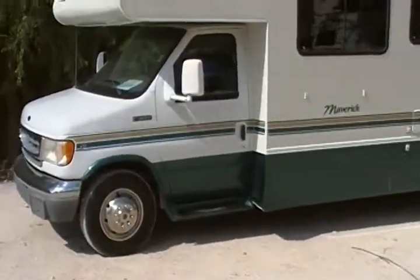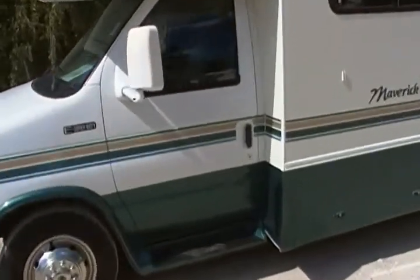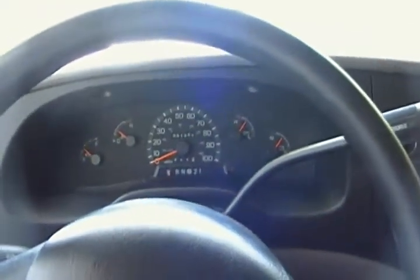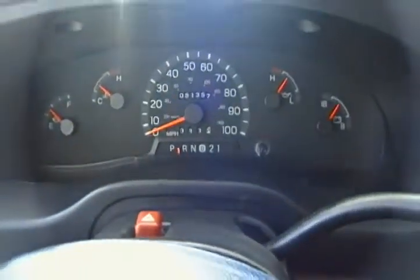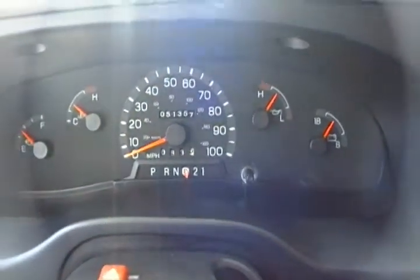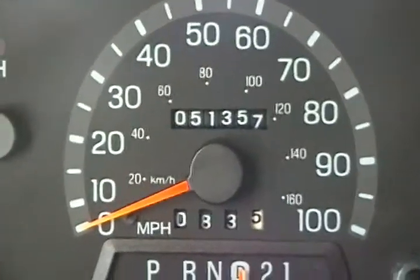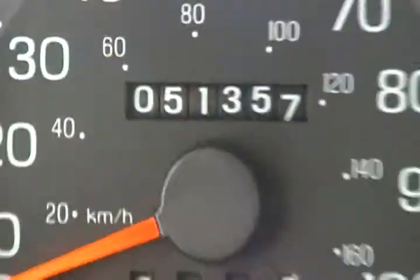Hello everyone, this is Josh with Fun Motors in San Antonio, Texas. I'm just going to give you the demo ride on the 1998 Georgia Boy Maverick. The purpose of the demo ride is to give you an idea of the mechanical condition on the vehicle. We are aware that you're not able to see the vehicle actually driving via photos over the internet, so we're going to utilize YouTube to show you how the machine operates.